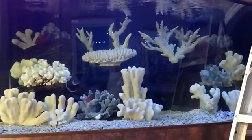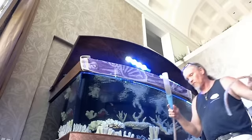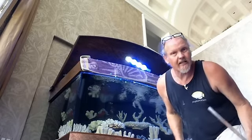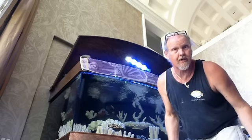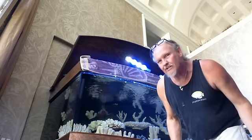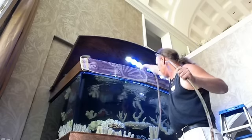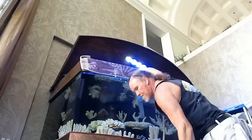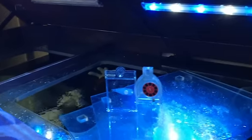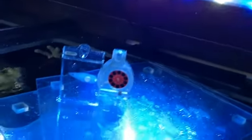So now what I'm going to do is begin to drop the salinity a little bit further. The process for dropping the salinity obviously involves removing salt water from the tank - in this case another 30 gallons - and then we'll replenish that with 30 gallons of fresh water.